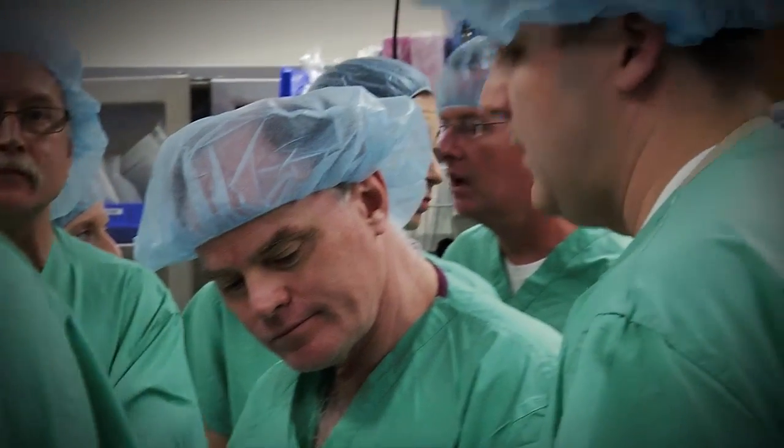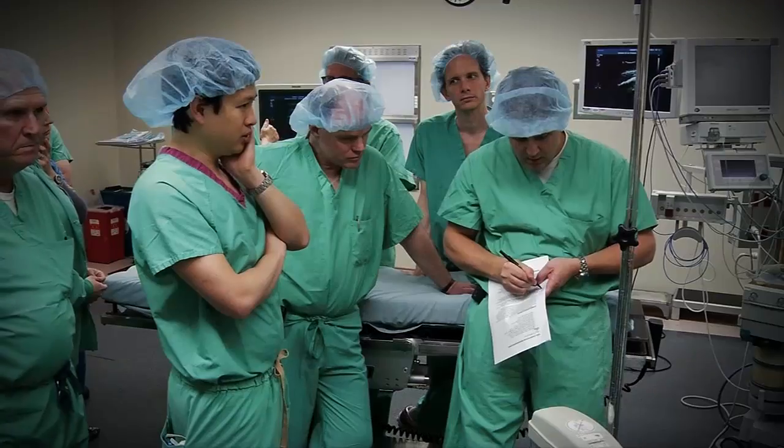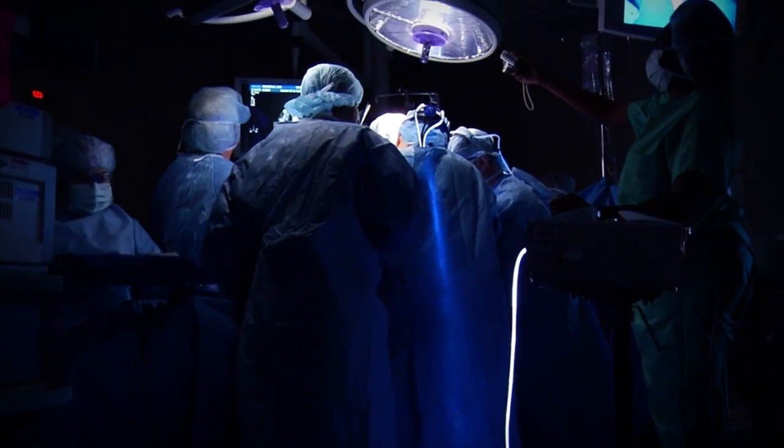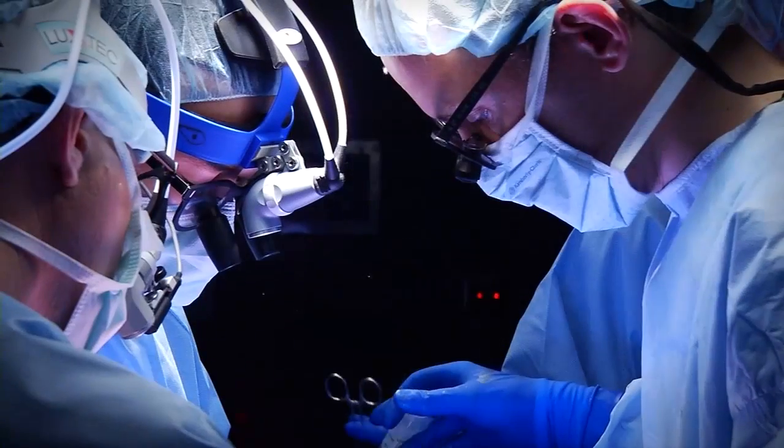That study really got us fired up here because it actually showed that there are better outcomes — these babies do better with this in-utero procedure. So Dr. Bowie and I got together and said this is something we need to offer in the region. I think we have enough volume of babies that we see in my clinic to make this a technique we can offer here at Osteren.